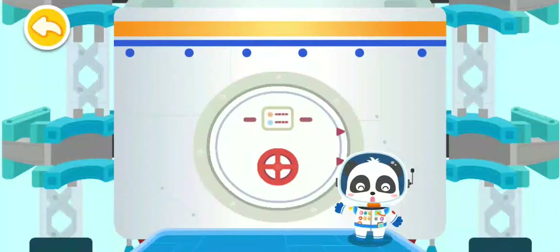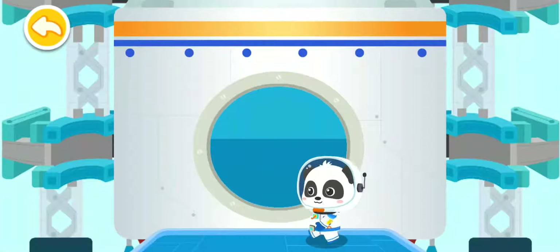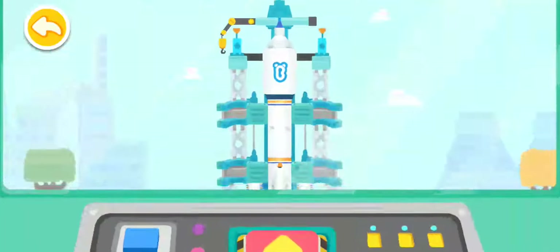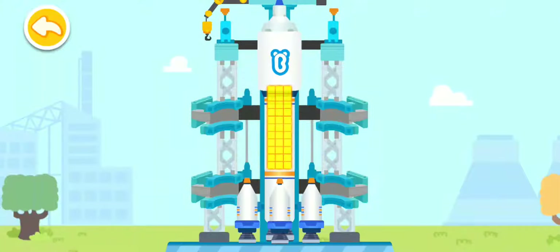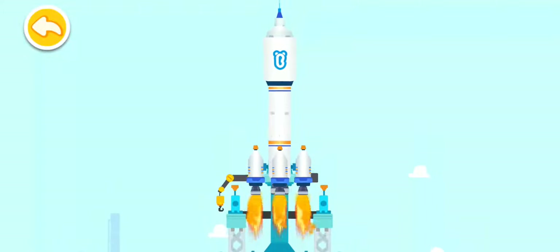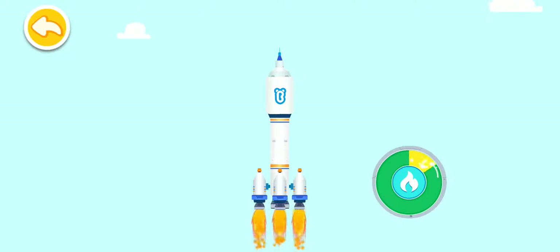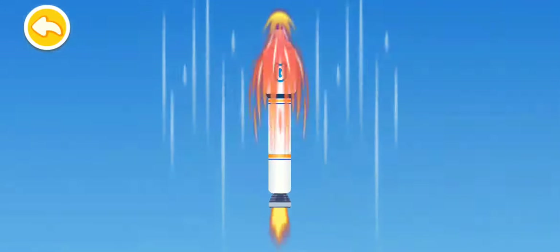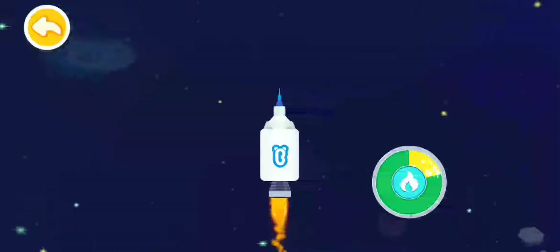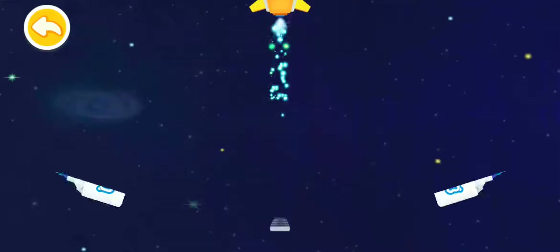Are you ready? Let's head for the space. Press the button and launch the rocket. Three, two, one, blast off! Press the button to accelerate the rocket. Awesome! Let's head for the universe!